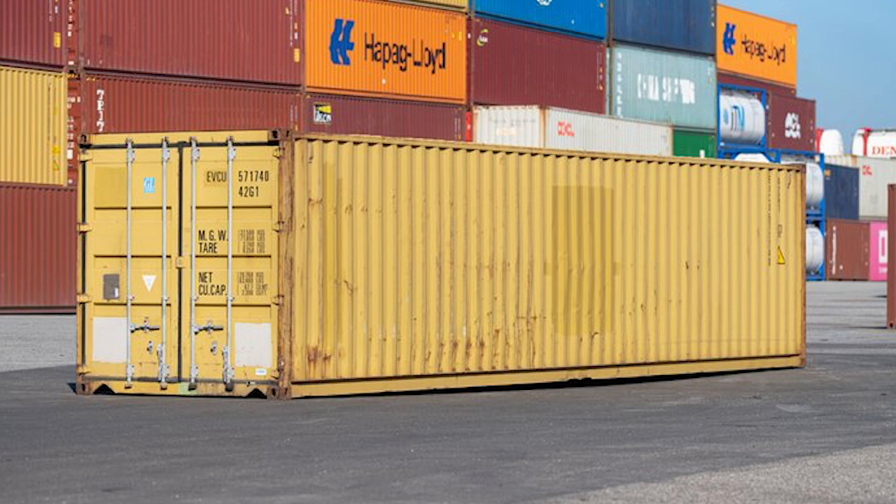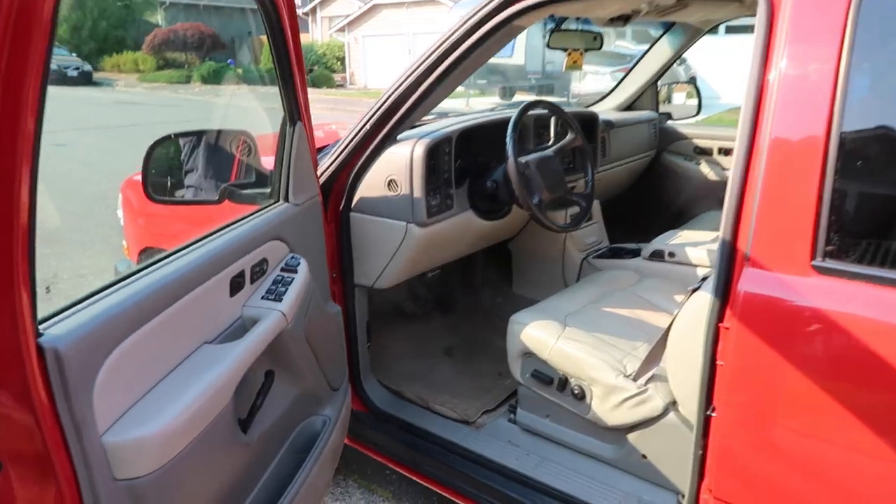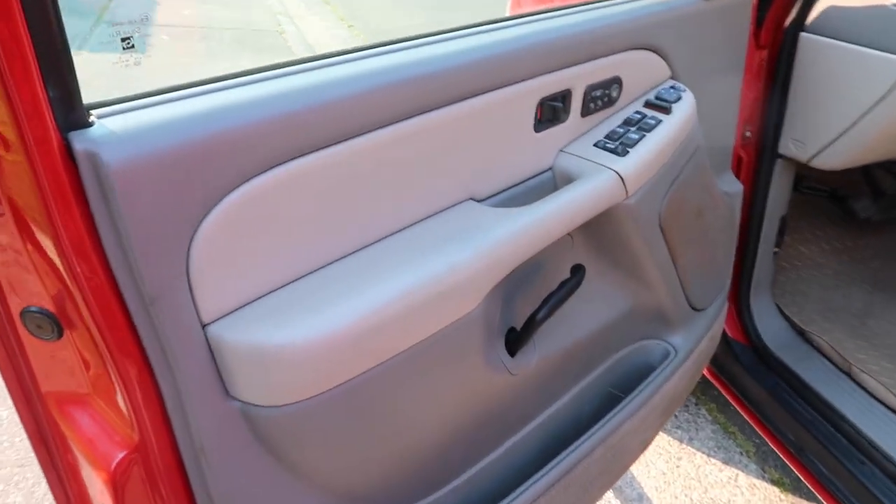The prior owner told us what happened to it. He put it in a shipping container on his vacation property, thinking it would protect the Suburban. He parked it in a shipping container, which was pretty amazing because it probably just barely fits. But it created its own ecosystem and grew mold and mildew inside. At one time this was a super nice vehicle.